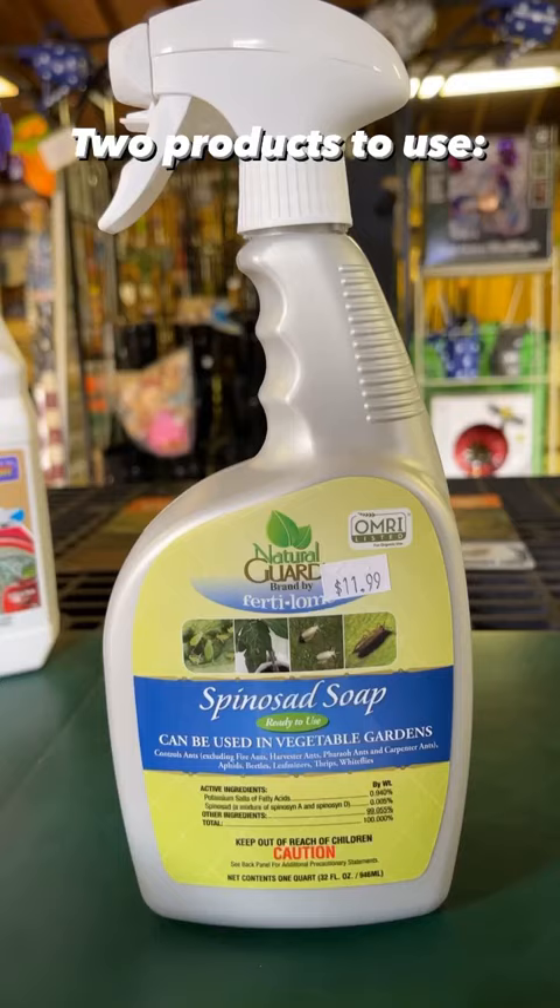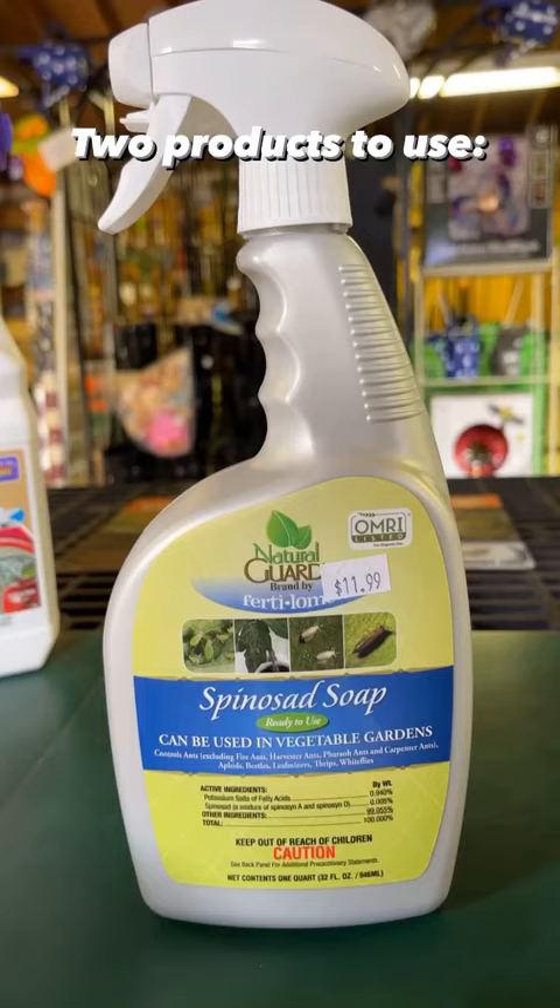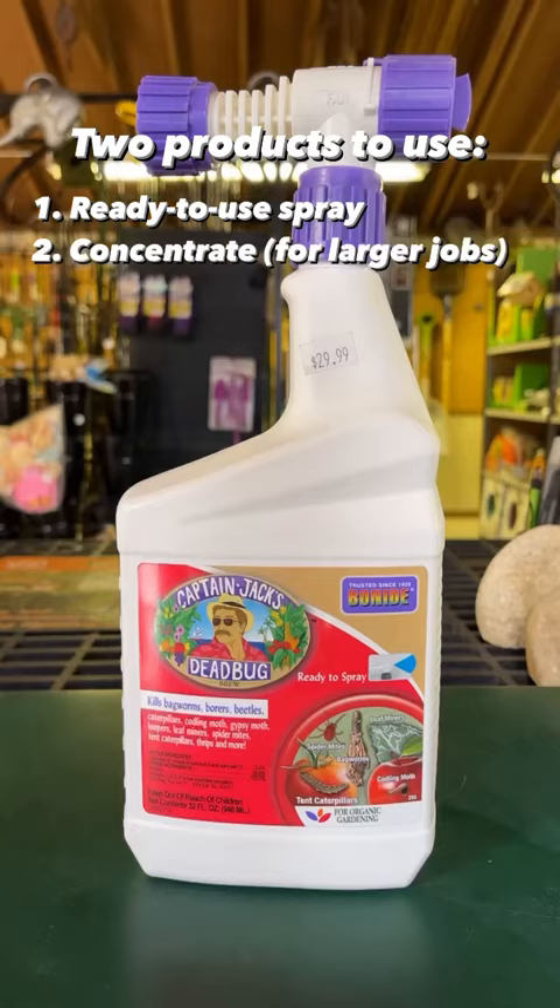Here are two different ways that you can find this product. One of them is going to be a ready-to-use spray bottle like this. You can see it's a spinosad soap — you just want to look for the active ingredients and make sure it says spinosad.